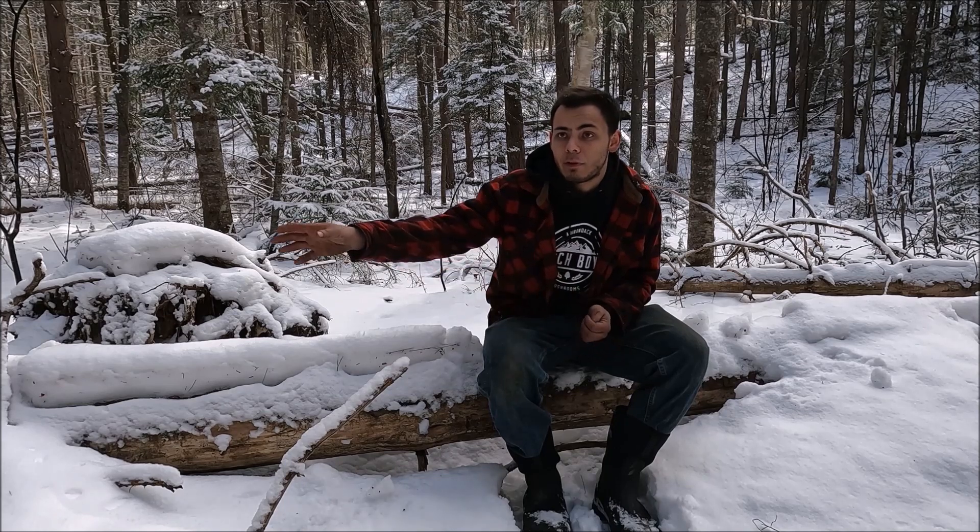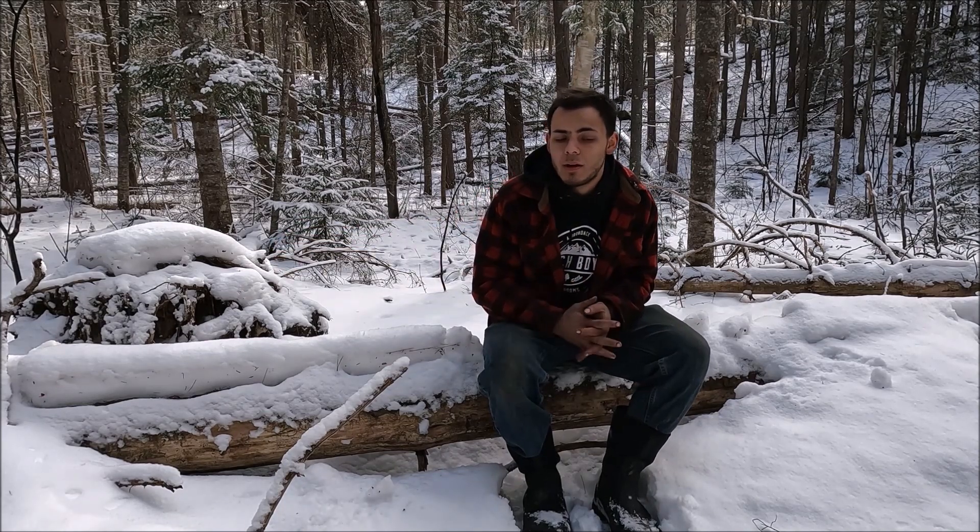That would be the case for a white birch tree — white birch trees only take about four years to grow one inch. So this is a really big white birch tree, probably 18 to 24 inches in diameter on the trunk. This is about an 88 to 100 year old white birch tree.